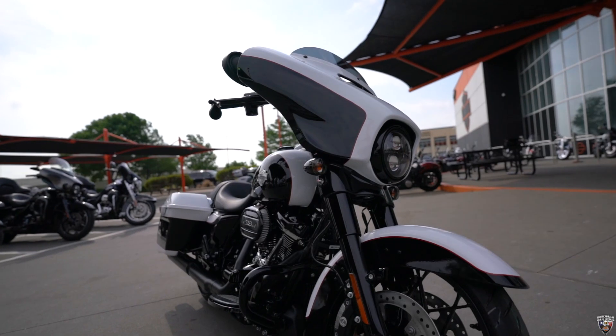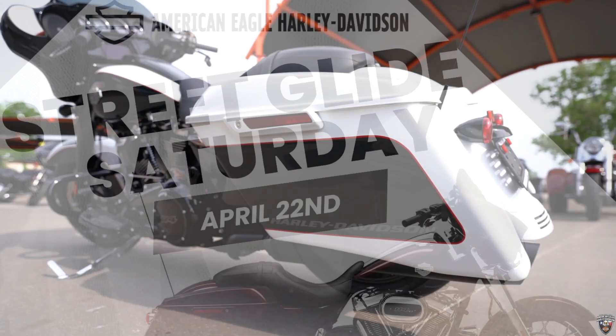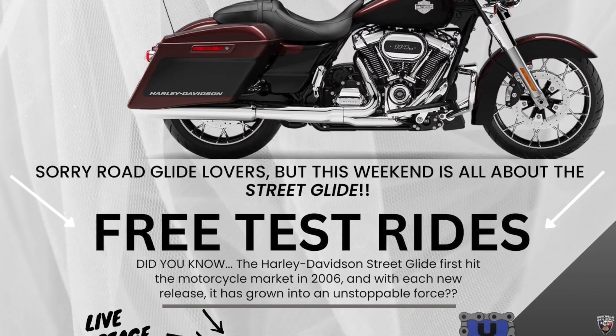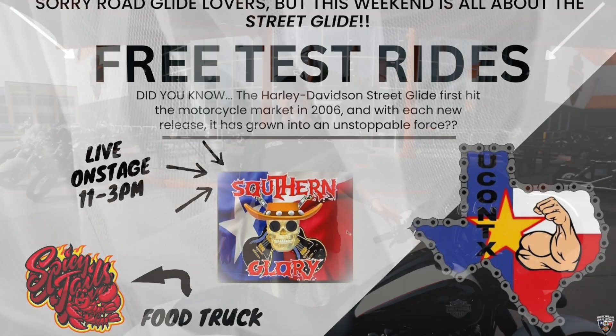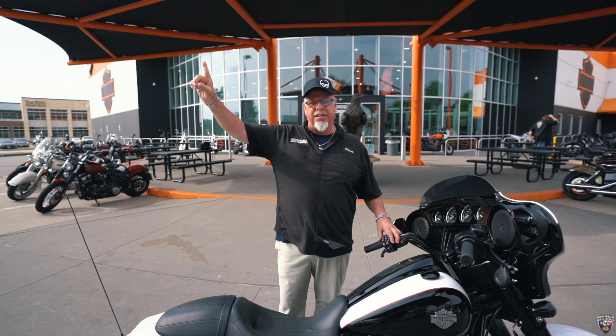Come on down to American Eagle and let us show you how easy it is to get on one of these. It's Street Glide Weekend this Saturday — we're going to be test driving and having a good old time. Come see Danny at American Eagle and let me show you how easy it is to do this. Thank you.